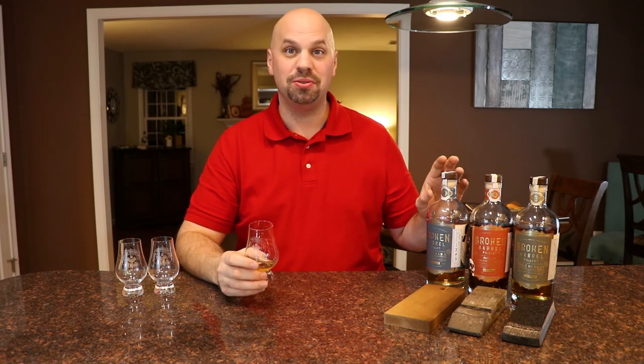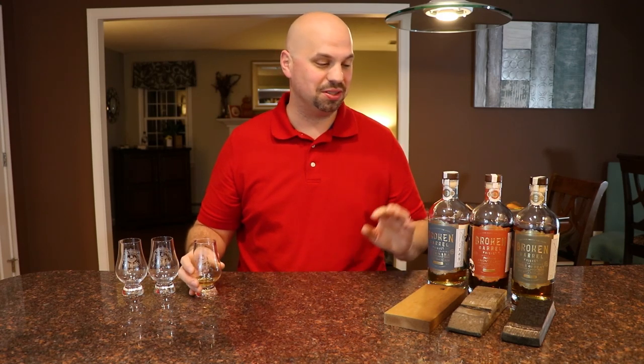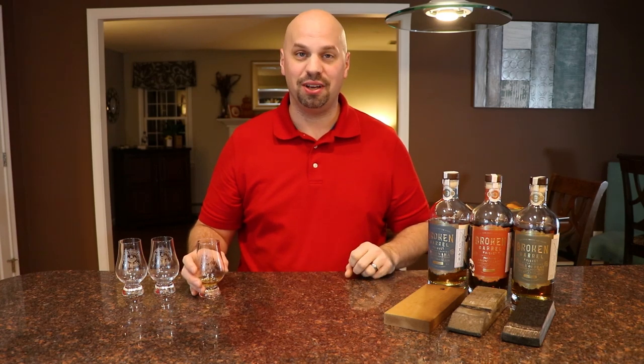If you happen to see the Mizunara out, pick this one up. The prices on these are actually extremely affordable — it's about $45. Very, very surprisingly inexpensive.